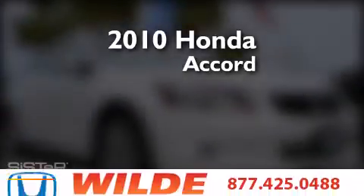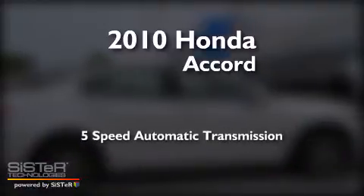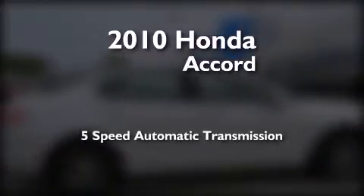This is a 2010 Honda Accord. This four-door sedan has a five-speed automatic transmission and a V6.